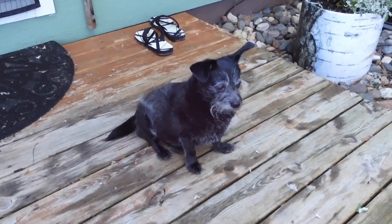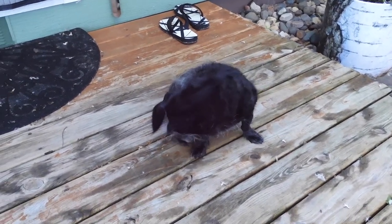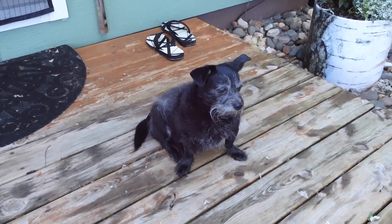First thing — garden critter. Hey, it's not becoming of you to chew on your feet.